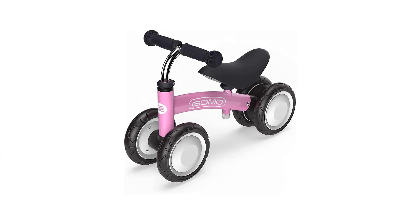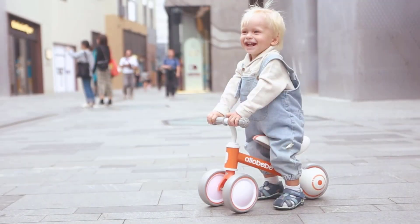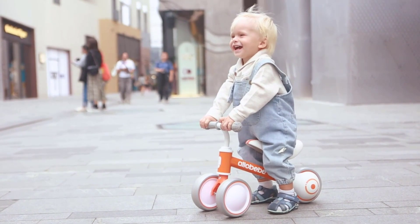Thanks for watching our Top 5 Ride-On Toy Picks from Amazon. Don't forget to like, comment, and subscribe for more great product recommendations and reviews.